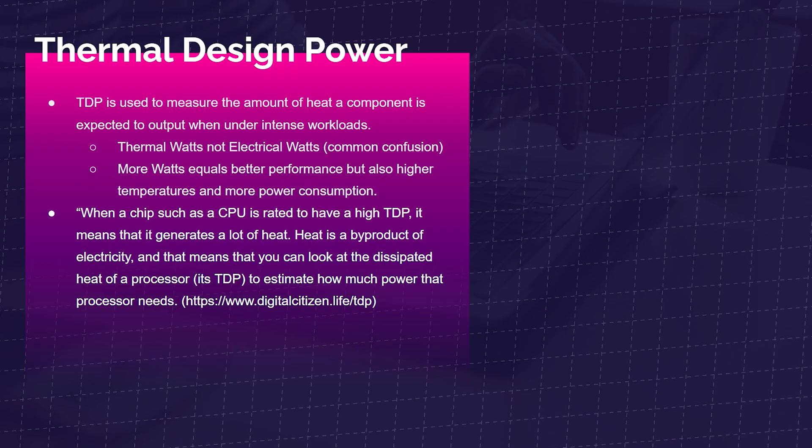Let's talk about TDP — Thermal Design Power. It measures the amount of heat a component is expected to output under intense workloads. Thermal watts is not electrical watts, a common confusion. More watts equals better performance, but also higher temperatures and more power consumption. When a CPU is rated for a high TDP, it generates a lot of heat. Heat is a byproduct of electricity, so the dissipated heat of a processor can be used to estimate how much power it needs.